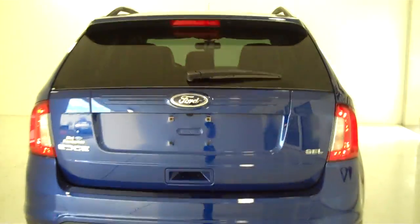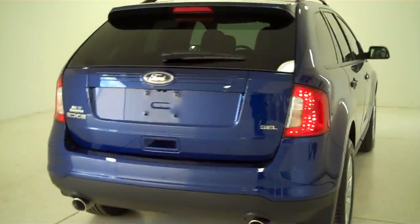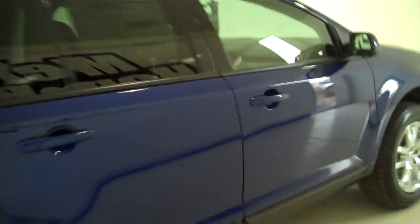You can see this vehicle in all of our inventory at mh4.com, or come out and see us in person at the big corner of 119th and Kellogg. That's Mel Hamilton Ford, home of volume selling.